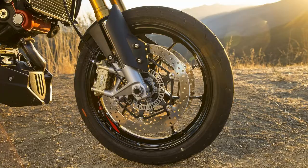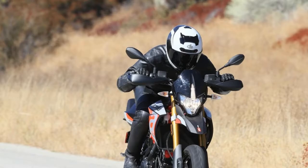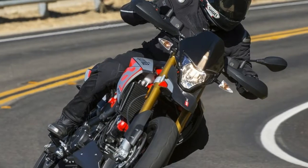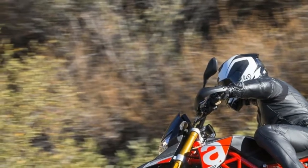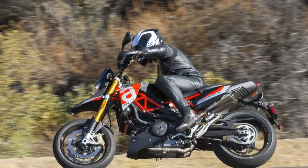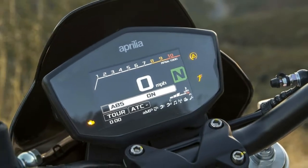The bottom line is that the 2018 Aprilia Dorsoduro 900 is an absolute blast. With a nice refresh to the platform, the Dorsoduro offers an aggressive yet lighthearted experience. This bike should be paired with friends and a good set of canyon roads or a track, but don't let that stop you from getting the front end light on the way to the office.